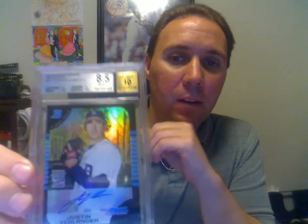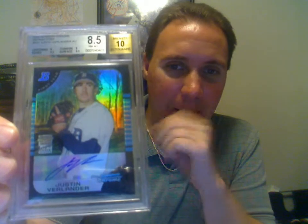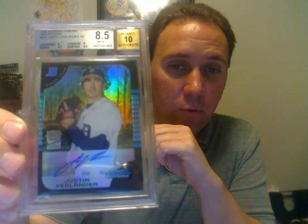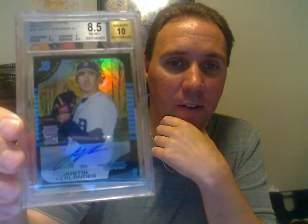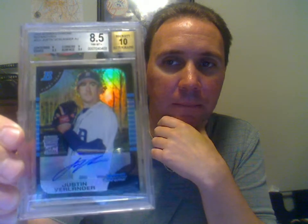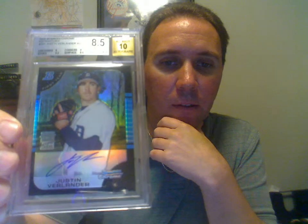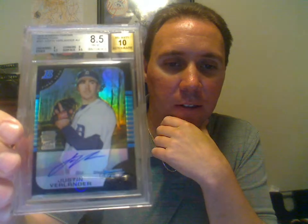Last one here is a 2005 Bowman Chrome Refractors Justin Verlander rookie card. I bought this off eBay a while back — I think I paid like $40 for it. I guess nobody wanted it because of the centering left to right. I just really wanted something good of this guy because I had a feeling he was going to turn out really good, and as you know, he's been pretty good so far.